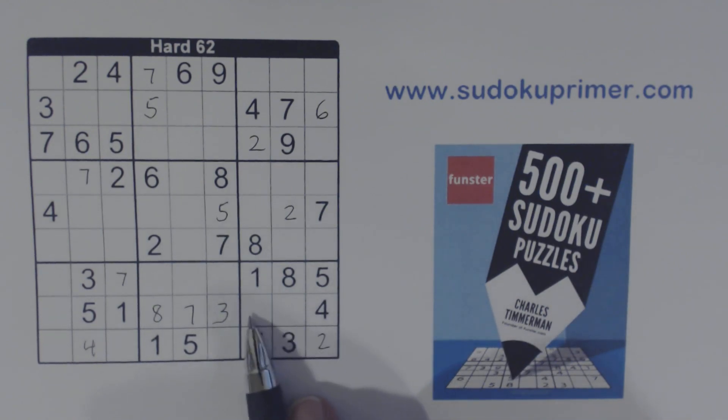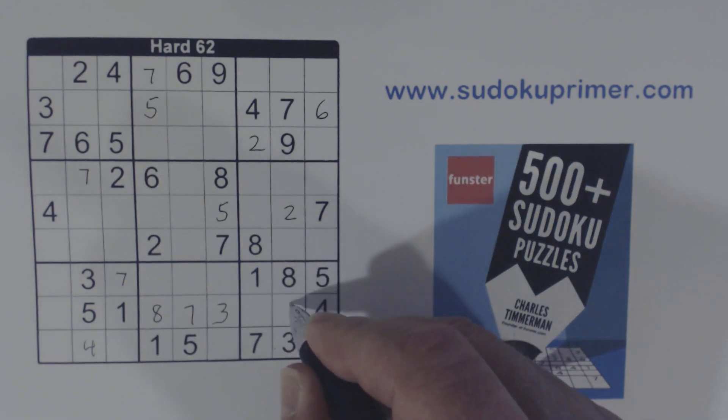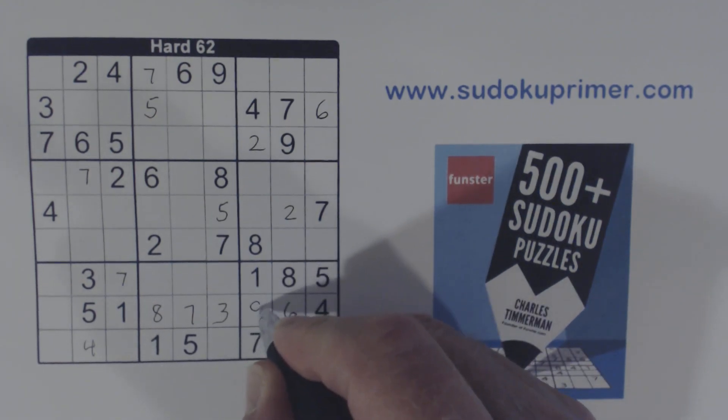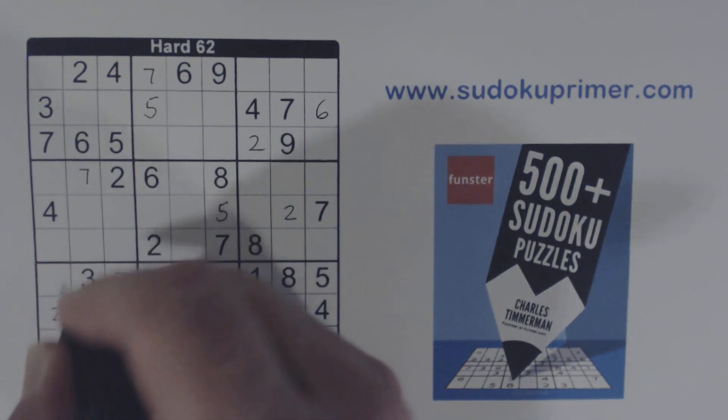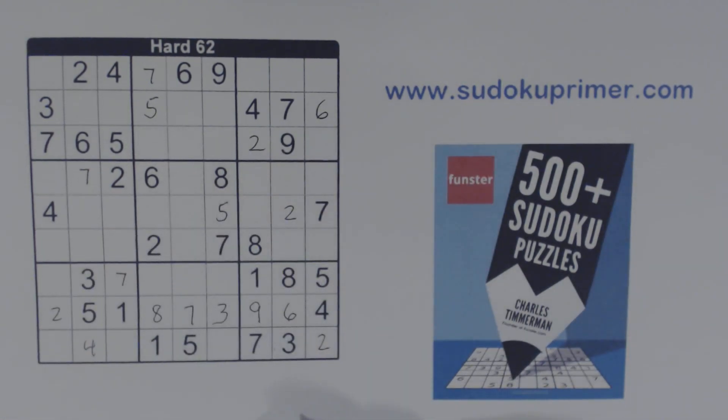So that is a little twist on a regular identical twin. Now, we found that two, so we know that is a two right there. We have a two here and a two there, so we know that's a two. There are only two numbers left in this box — six and nine — so we can solve them. Now we've only got one number left here: it's a two.